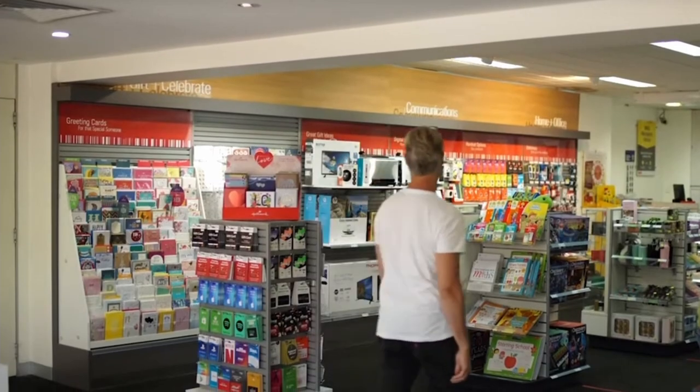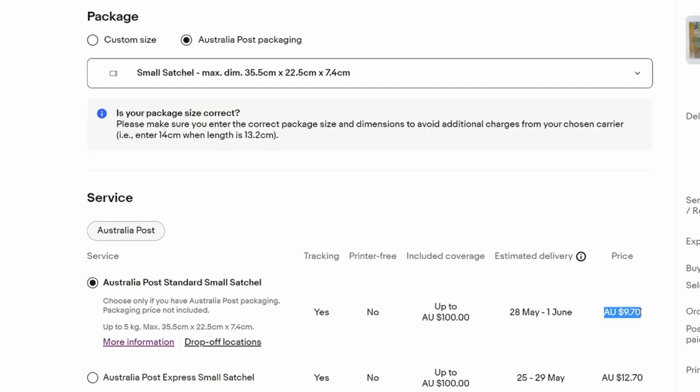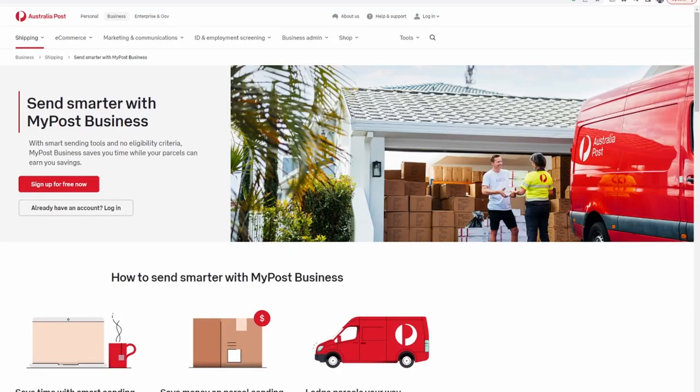First option is to head into your local post office and pay over the counter — this is probably going to be the most expensive option. Option two is to print your labels directly through eBay, and they do have some discount rates for Australia Post and also for Sendle. Third option, and the one we personally use, is to make yourself a My Post Business account — we have made a video on how to do this before.